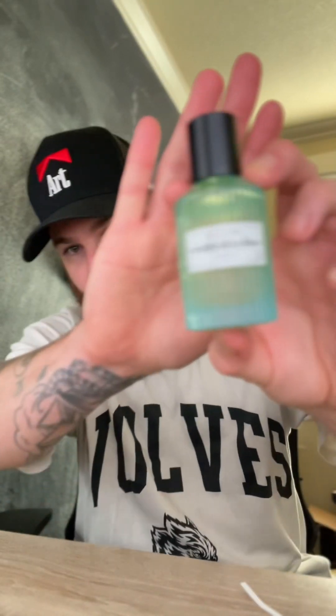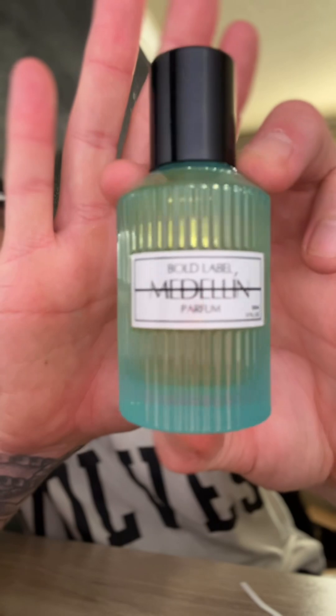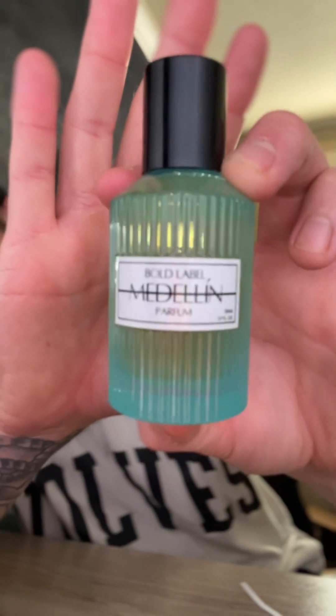I will go ahead and put this on skin shortly, do full wearings of this, and give you an honest review after wearing the product. But Medellin from Bold Label — very, very nice so far. This is a brand new release from the house. Super psyched. Thanks so much for sending this over. And guys, if you try Medellin, I think you're really going to like it. Unisex, beautiful. Talk to you soon.